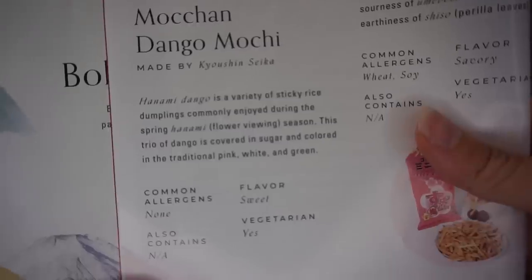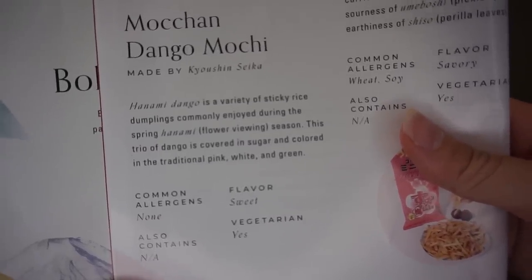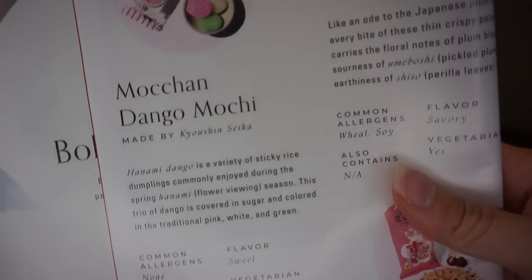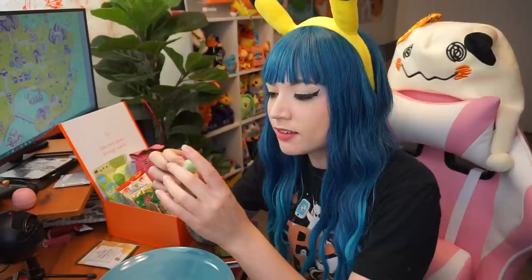Hanami dango is a variety of sticky rice dumplings commonly enjoyed during the spring hanami flower viewing season. This trio of dango is covered in sugar and colored in the traditional pink, white, and green colors. It's a gummy kind of sugar inside and just coated in sugar — basically pure sugar, and it's delicious.